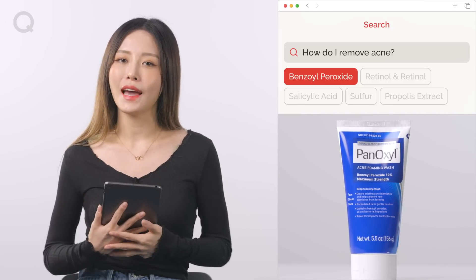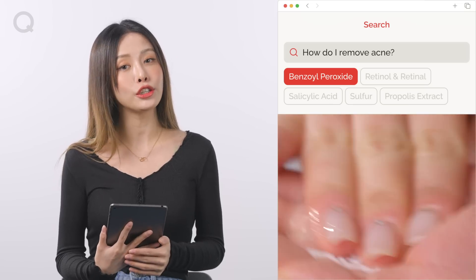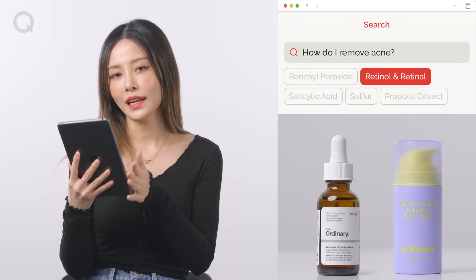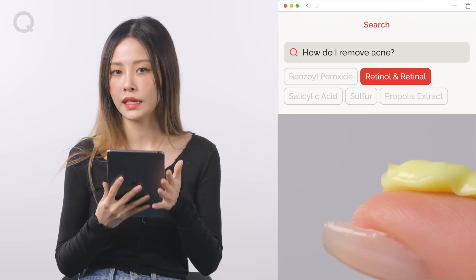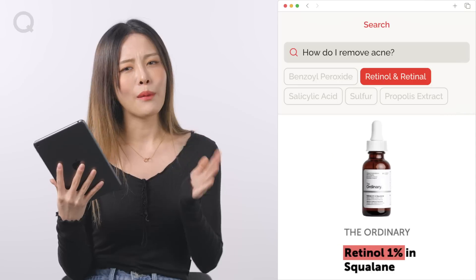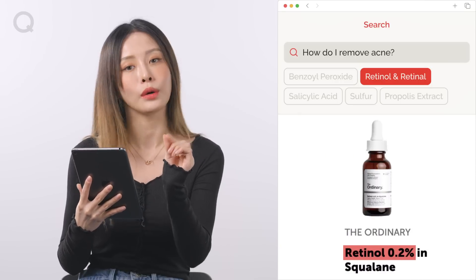Benzoyl peroxide treats acne with antibacterial reactions through active oxygen. However, it's a chemical that can irritate the skin, so make sure you use it in low concentrations and make sure to moisturize. Next ingredient: retinol and retinoids. These are both types of vitamin A and they help remove the outermost layer of dead skin cells and help accelerate the skin's turnover cycle. However, this can also irritate the skin, so I recommend using it in low concentrations at first as well.